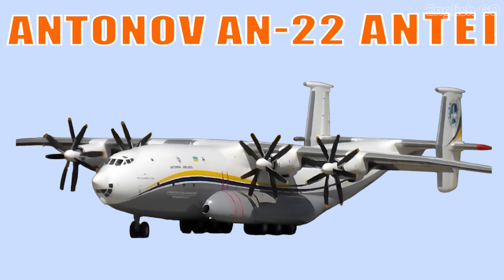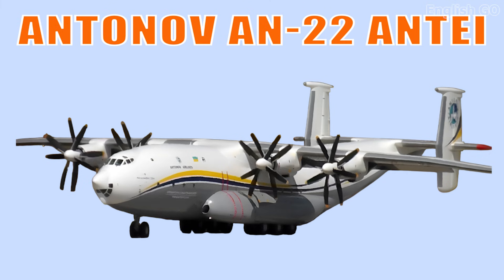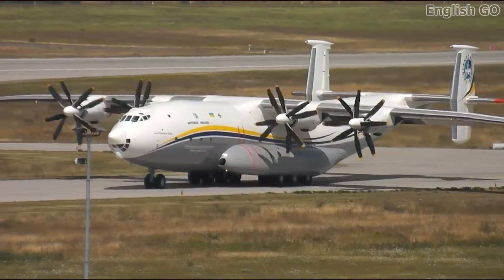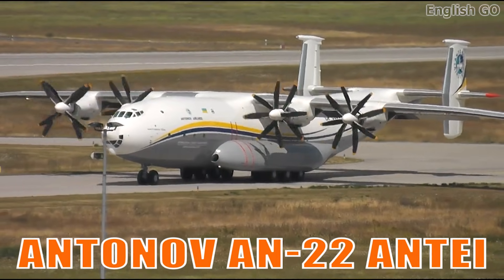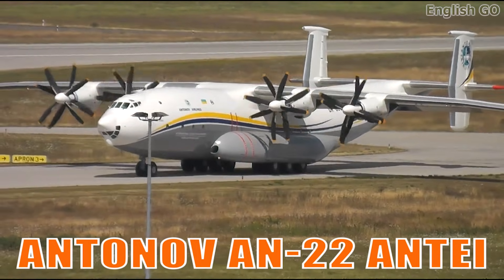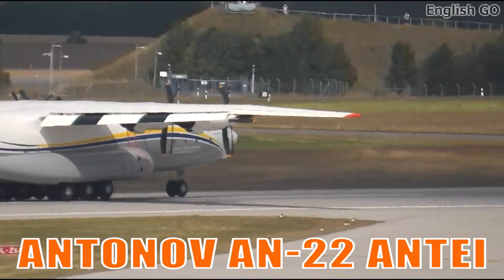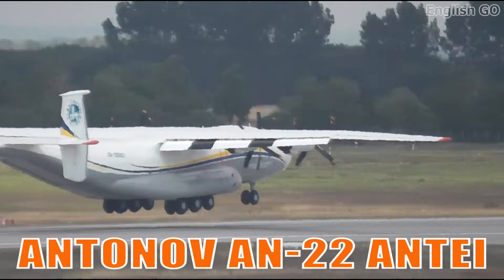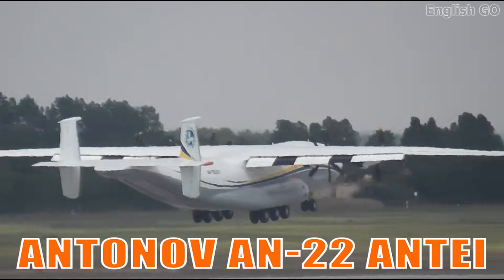This is the Antonov AN-22 Antei. It is one of the largest turboprop aircraft ever built. Recognized for its immense lifting power and rugged military design, it excels at carrying heavy cargo to remote and unprepared airfields.